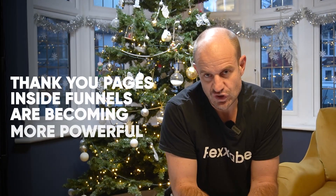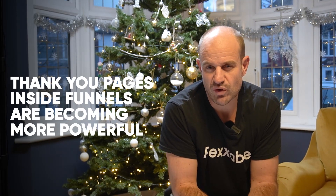The next tip: thank you pages inside funnels are becoming more and more powerful. Let's say you've got a lead gen brand — in the performance-based model, we teach our students to build lead gen brands and then sell leads to multiple clients. What happens is if you have your lead gen brand — it could be life insurance for men or something like that — and they go through your funnel and hit the thank you page, too many people think the job's done at that point and create some crappy thank you page.